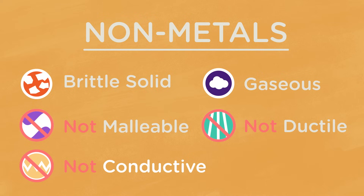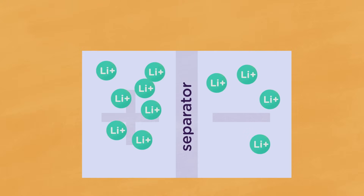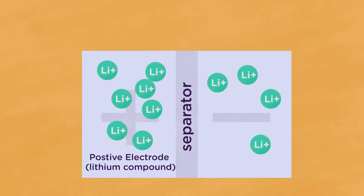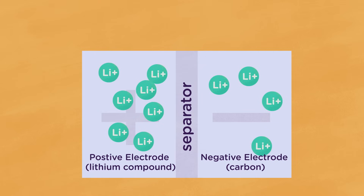The properties of non-metals are the opposite of metals. They're brittle solids or gaseous at room temperature, and they're not malleable, conductive, or ductile. Their specific properties are so diverse, they don't have widespread applications like metals. One application is responsible for powering up your phone. In a battery, there's a positive electrode, usually made of a lithium compound, and a negative electrode, usually made of carbon, a non-metal.